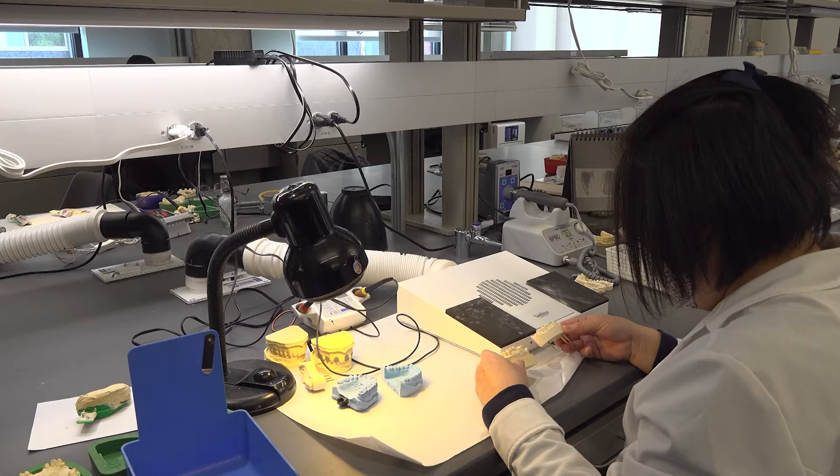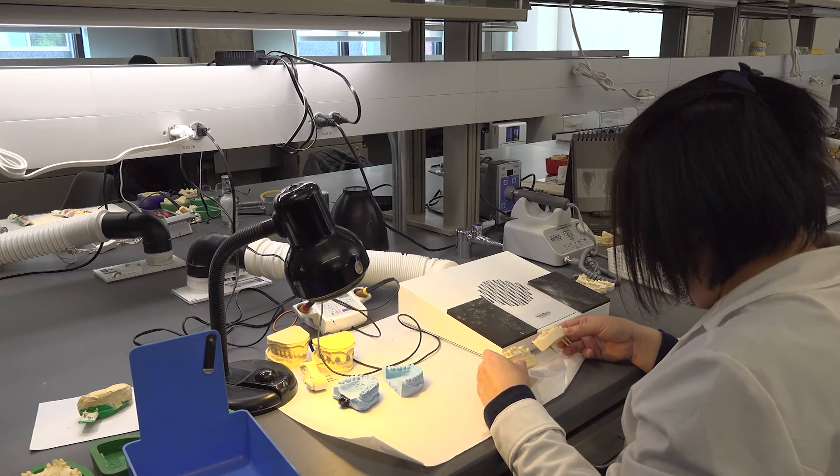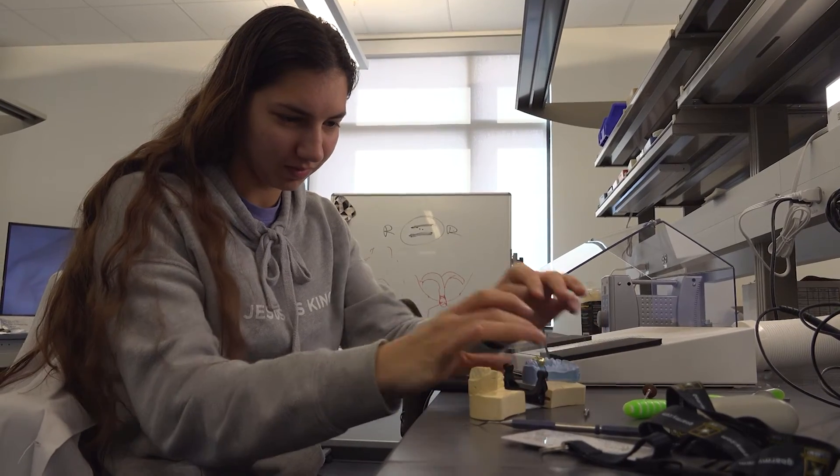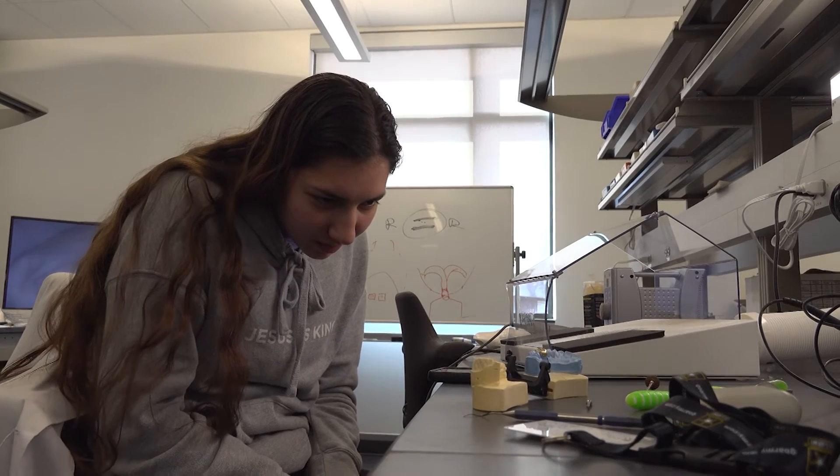Dental lab is all behind the scenes — you don't really deal with the patient, ever, and you're dealing directly with the dentist. It's nice to be behind the scenes, doing your craft and still giving people beautiful smiles. You get to leave every day and look back at your bench and see these beautiful works of art you've created that are going to change people's lives. No starving artists in the dental lab industry.